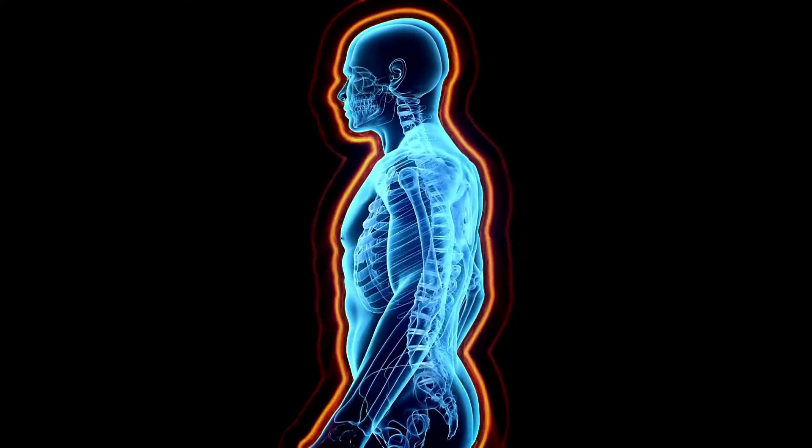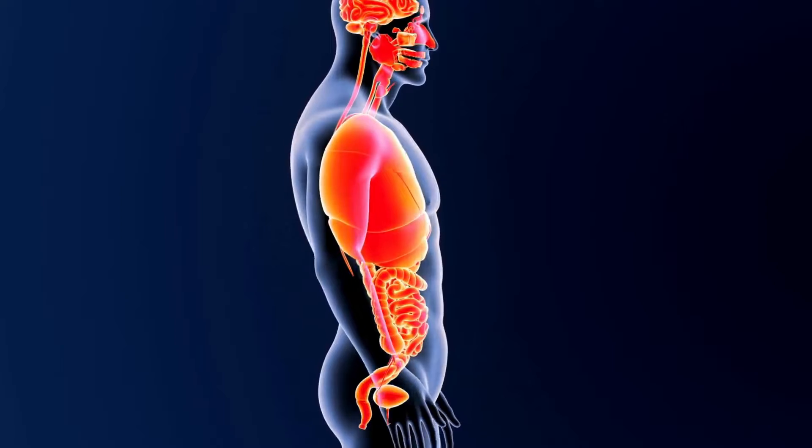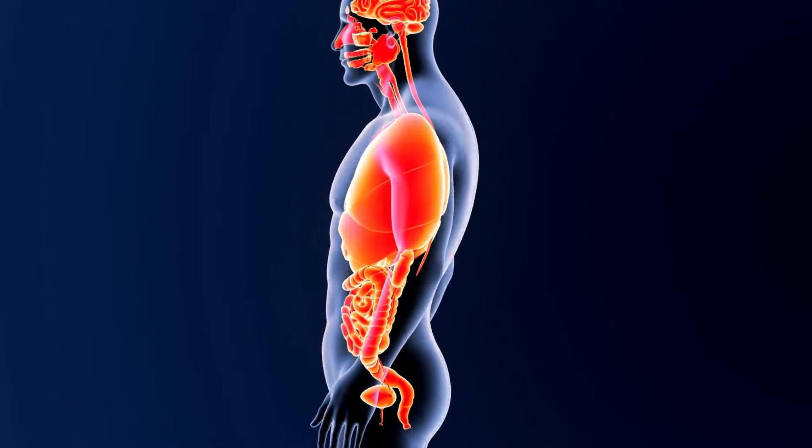Autoantibodies can cause inflammation, damage to organs and tissues, and disrupt normal body function. Autoantibodies are specific to different autoimmune diseases and they can be detected through blood tests.